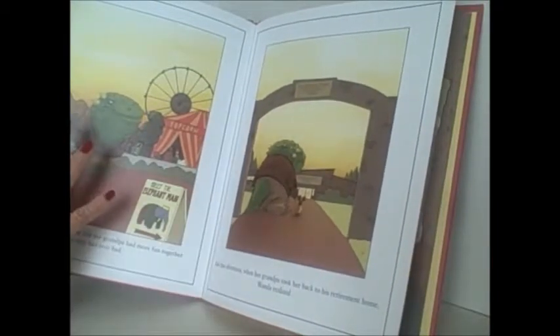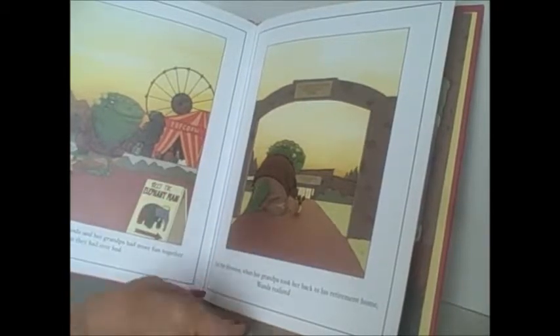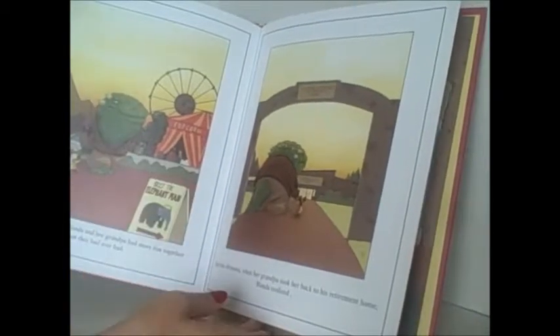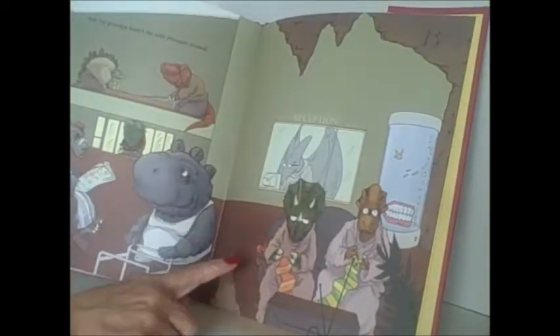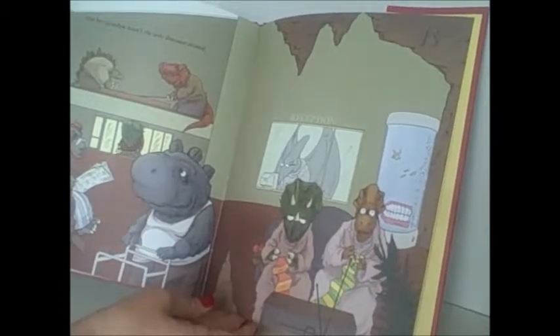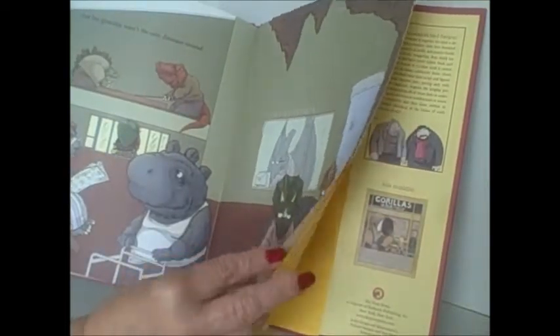I think it could even be used with children a little bit older than the typical picture book age to present the idea of metaphor — let children figure out how grandpa being a dinosaur is a metaphor for old age. We see he goes to the retirement home and he's not the only dinosaur around; everyone there is kind of an old dinosaur. That's the twist. So there's a lot to talk about with older kids.